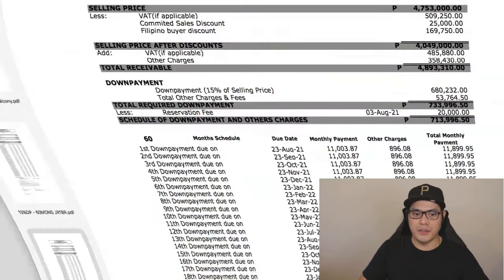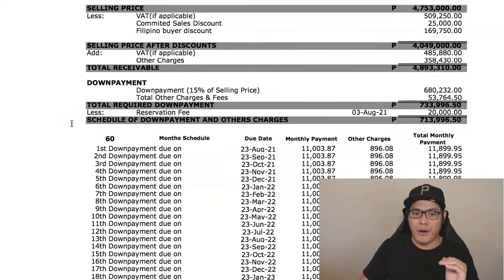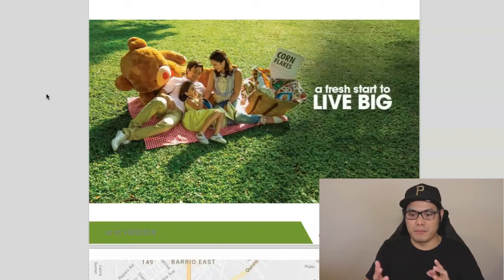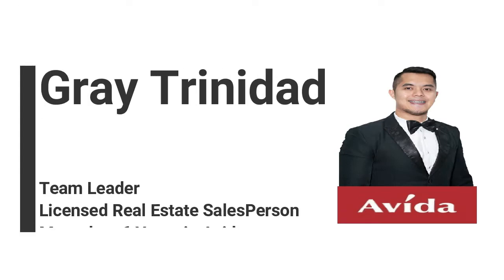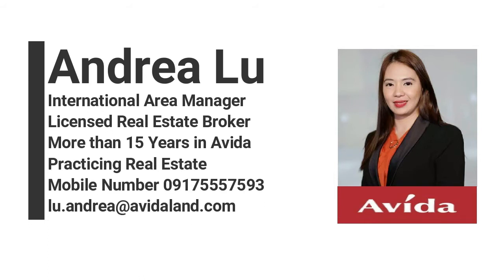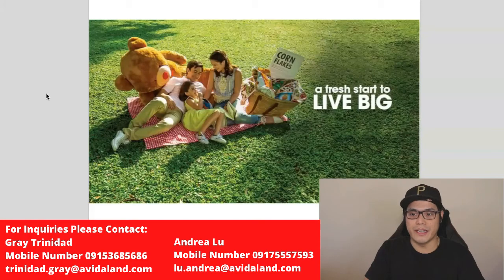At the end of the video I'm going to teach you how to read the sample computation and how you can buy a property at Avida Towers Cloverleaf for as low as 11,899 pesos per month. For those who would like to learn more about the project or get a sample computation, free quotation, and the latest promo and discounts, I will put the contact details of Grey Trinidad and Andrea Lu on the screen so you can message them on Facebook Messenger, WhatsApp, Viber, or email.